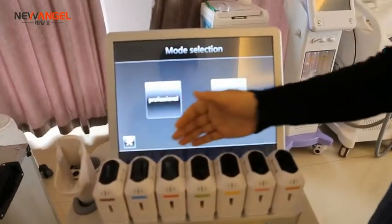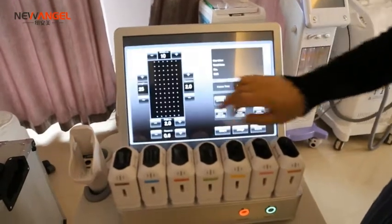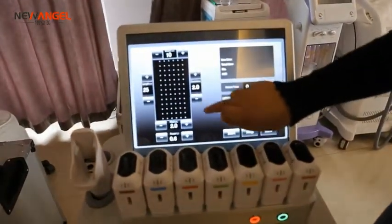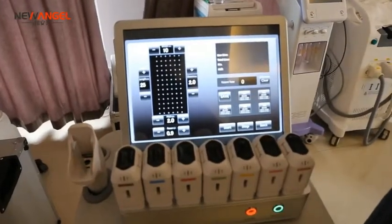It comes with seven cartridges and the machine has two models. The professional model allows you to adjust the parameters according to the customer's demands.